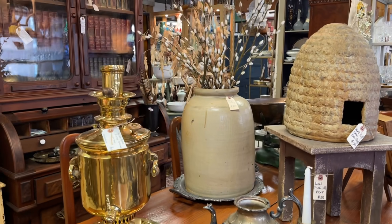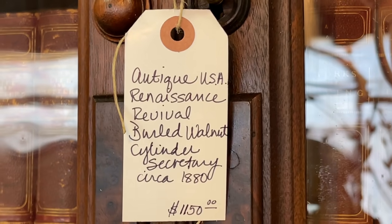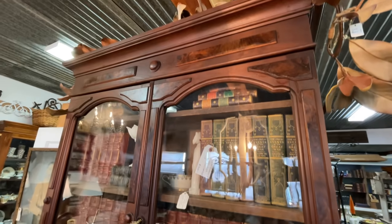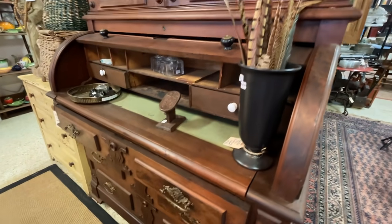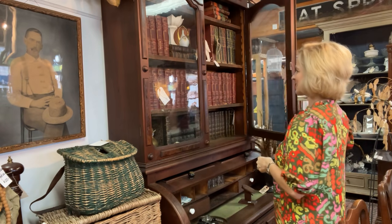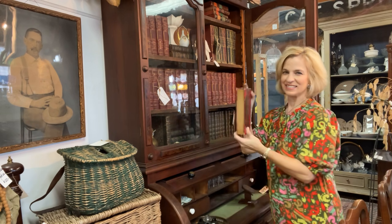A brass samovar and a beautiful bookcase — I'm going to take a closer look. This is a burled wood walnut secretary from about 1880, priced at $1,150. It is a wonderful, stately piece with such detail. Inside we have a collection of rare books — what a beautiful assortment, nicely displayed. It really is like shopping in an interior design store when you're here at Stockyard Antiques.